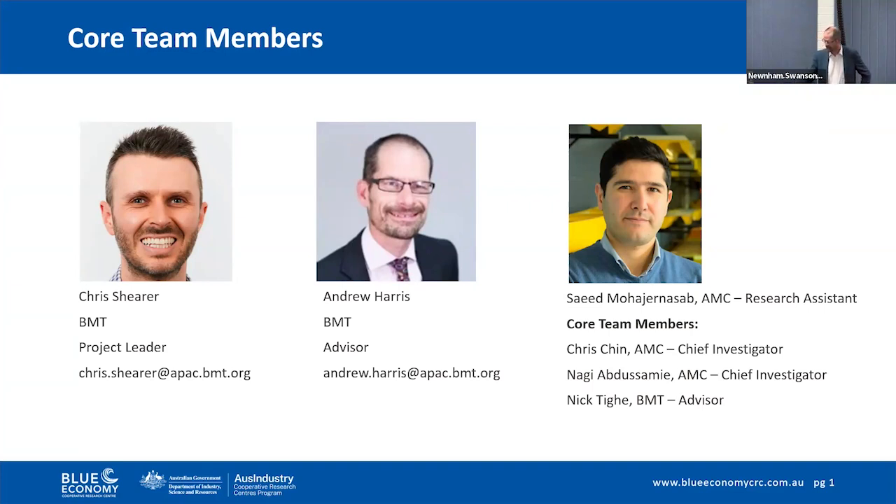Supervising the academic work at the AMC, we initially had Najee Amtasamy, prior to his move to the University of Doha, and now we've got Chris Chin, who has taken over that supervisory role. Lastly, my colleague Nick Tai has acted as project advisor.